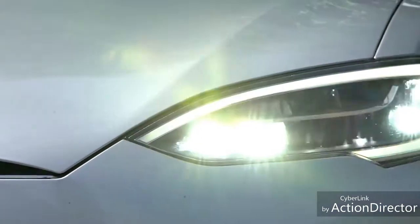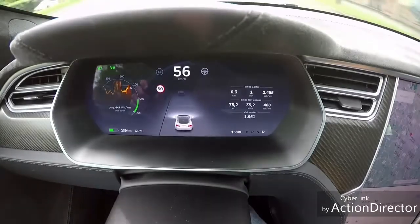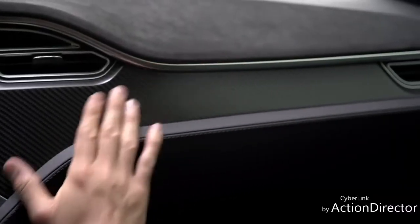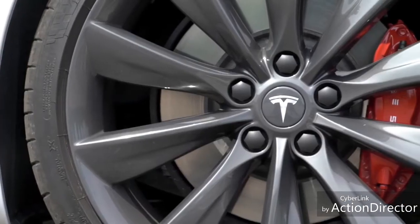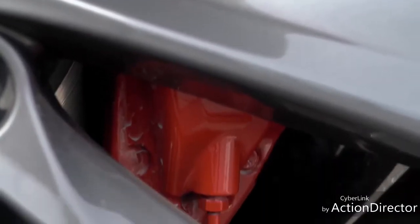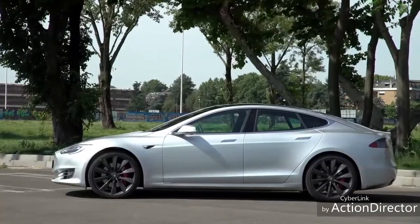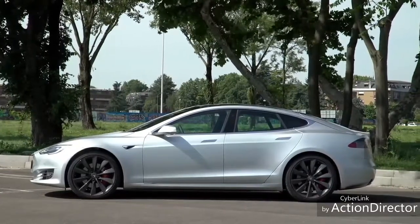Tra le altre cose di serie ci sono le telecamere per gli angoli ciechi, il lane departure warning, il portellone ad azionamento elettrico, il cielo vettura in alcantara, i sedili in pelle tessuto e i cerchi da 19 pollici. Detto ciò non è che non possiate personalizzarla: se per esempio siete disposti a sacrificare un po' di efficienza per l'estetica, potete ordinare i cerchi da 21 pollici a 5.200 euro, mentre gli interni in pelle integrale vengono 4.000 euro.